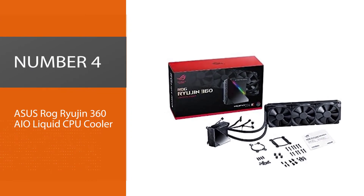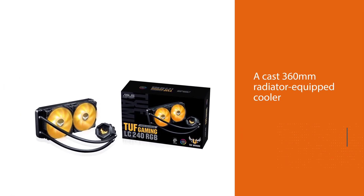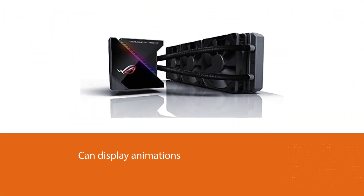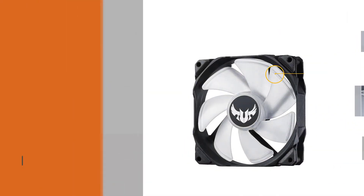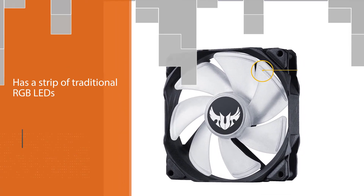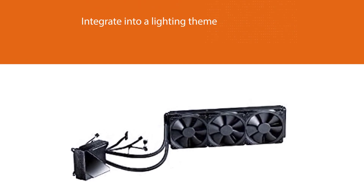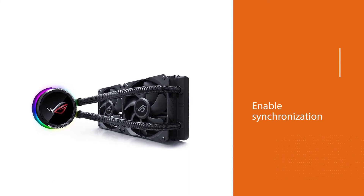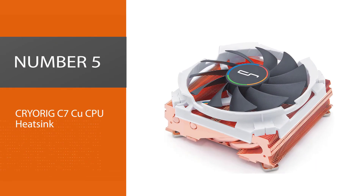Number four: ASUS ROG Ryujin 360 AIO liquid CPU cooler. The ASUS ROG Ryujin is a 360mm radiator-equipped cooler that can display animations, logos, or system stats on the cooler back plate. It also has a strip of traditional RGB LEDs to help you integrate into a lighting theme. We'd recommend sticking to Aura Sync compatible components to ease setup and enable synchronization as part of an RGB-themed build, or simply for bragging rights. There are few coolers that can claim this level of customization and wow factor.